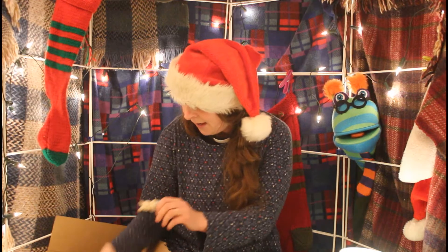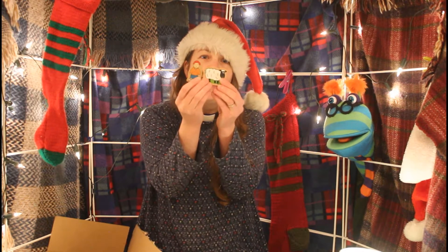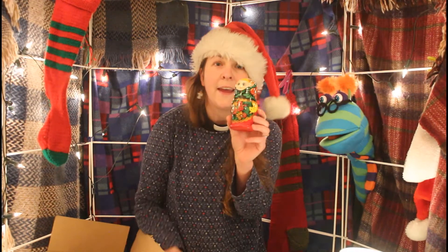We are going to begin by thinking about the key characters that we will need to tell the story. Dylan said Mary and Joseph. Florence has very kindly lent us her Sylvanian families, so we have got Mary and we have got Joseph. Now Mary and Joseph had a very, very special visitor one day — they were visited by an angel. For the angel, I'm using one of my Russian dolls. The angel came to Mary and Joseph and said something very, very special was going to happen. So if you can find something in your house to be an angel, you could pop that in your box ready for when we tell the story together.